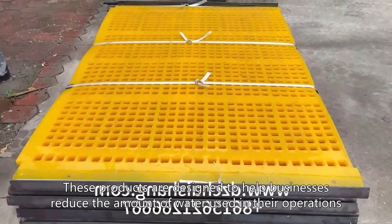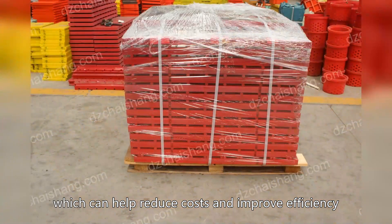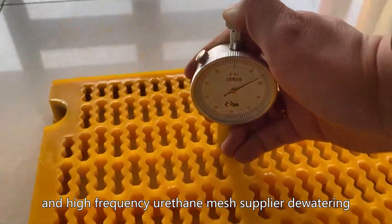These products are designed to help businesses reduce the amount of water used in their operations, which can help reduce costs and improve efficiency. By using High Frequency Plate ODM and High Frequency Urethane Mesh Supplier dewatering, businesses can achieve these operational improvements.